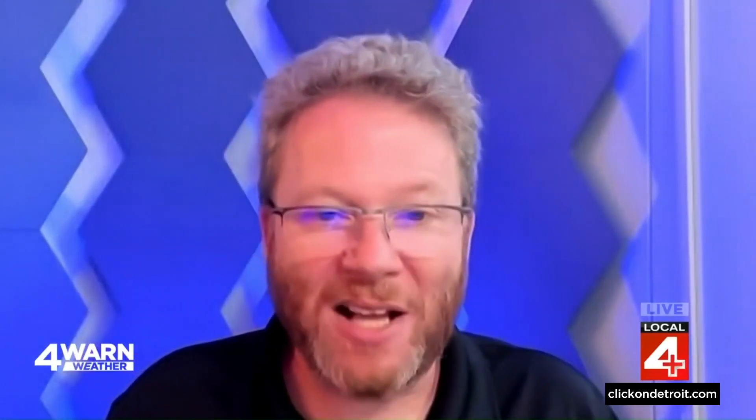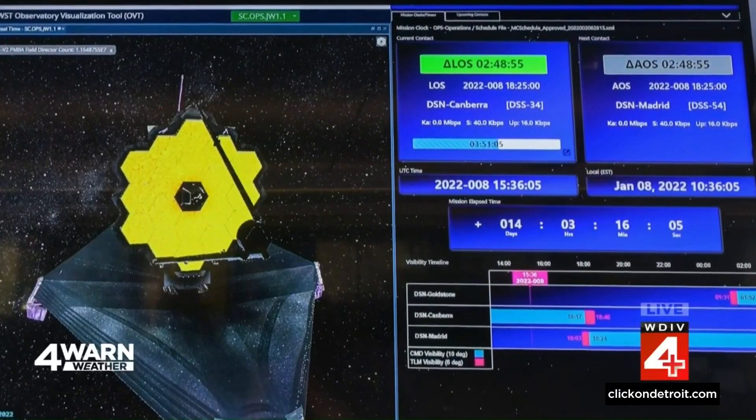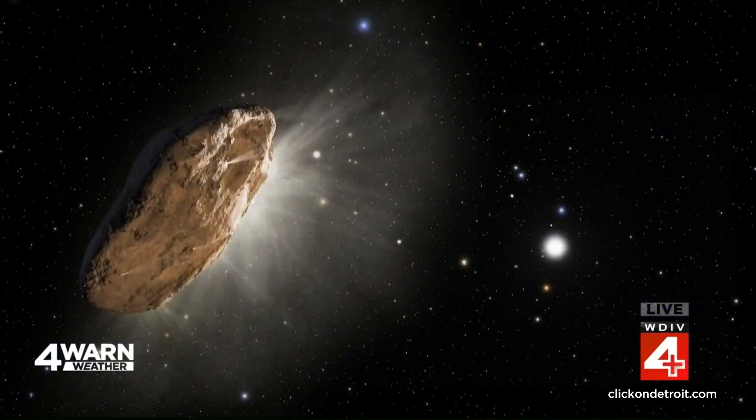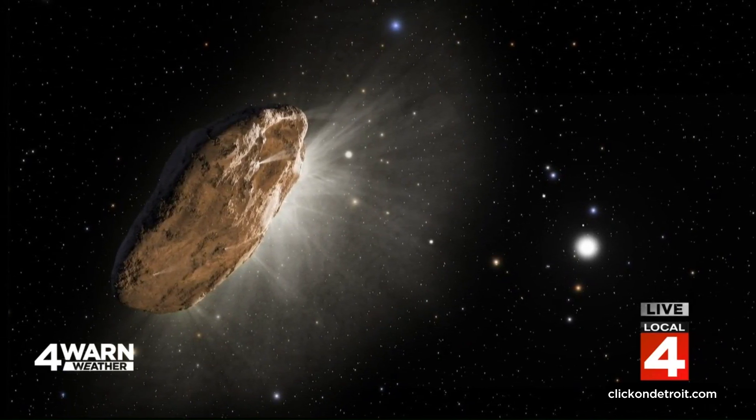What's next with Webb? We've just decided on the next year's worth of observations. A worldwide astronomical community gets together and proposes way more targets to observe than we have time for, and then we pick the ones that are most exciting and those move forward for observation. That's going to be everything from solar system objects all the way out to the highest redshift galaxies. Astronomers are learning more about what Webb can do and refining the science questions we can ask as a result of what we've seen. So the next year is going to be even more amazing.